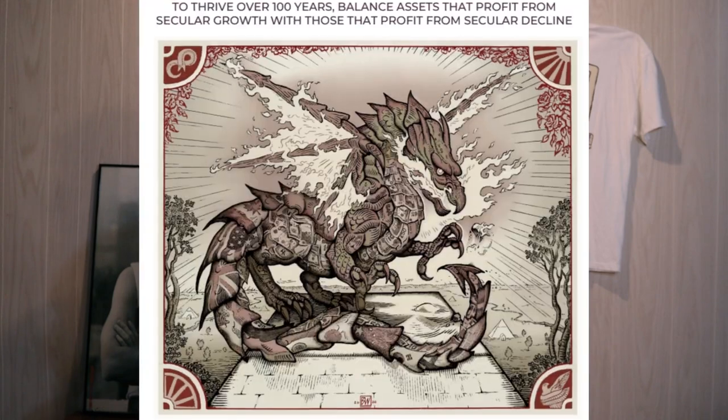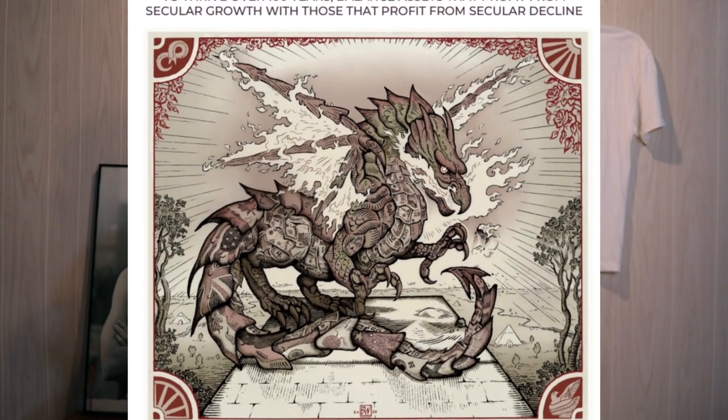This video is going to be a comprehensive analysis on an investment portfolio developed by a private equity firm, and that portfolio is called the Dragon Portfolio. The Dragon Portfolio totally challenges modern portfolio theory and invests money completely differently. You'll see later in this video just how well this Dragon Portfolio has performed in a 90-year backtest when compared to a traditional 60-40 portfolio.